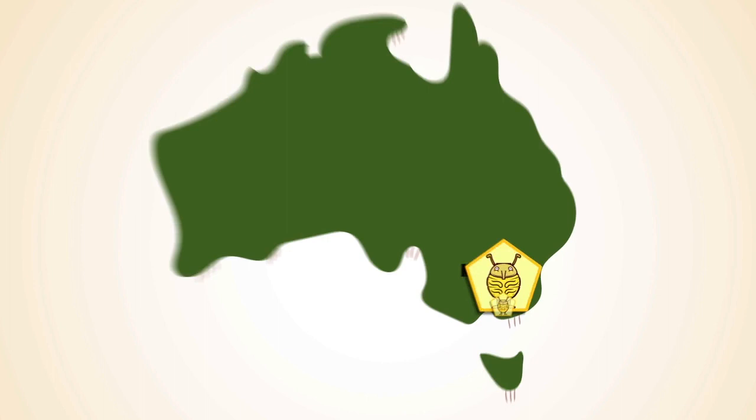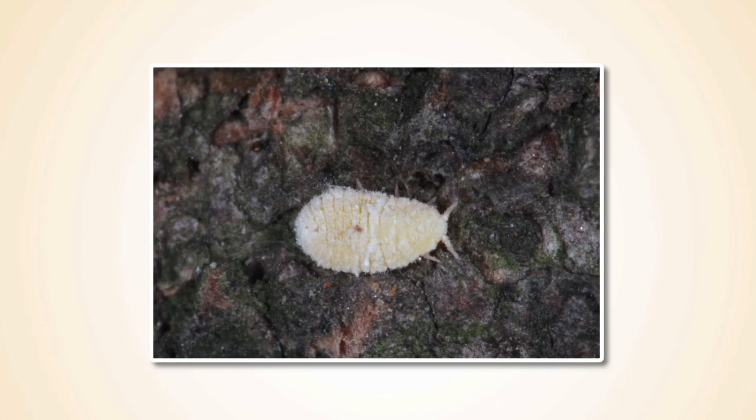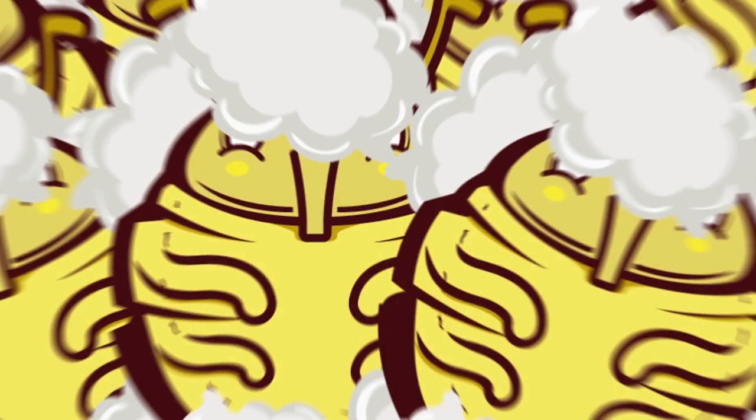There's a new insect being found in Melbourne's southeast called Giant Pine Scale. Giant Pine Scale is a tiny scale insect that feeds on the sap of pine, fir and spruce trees.